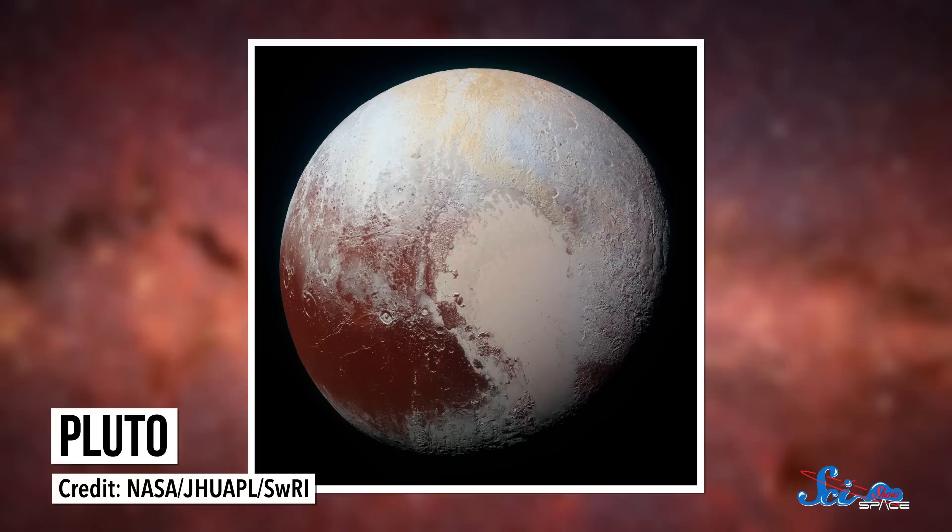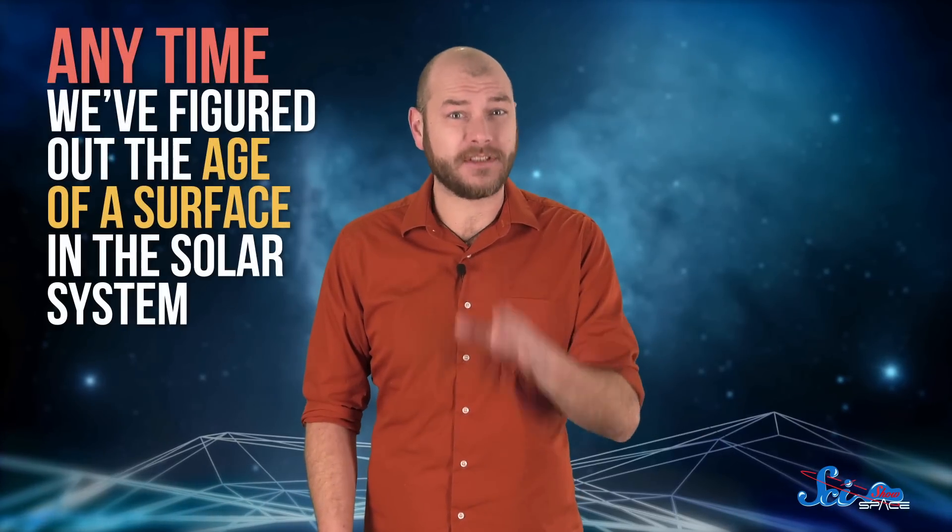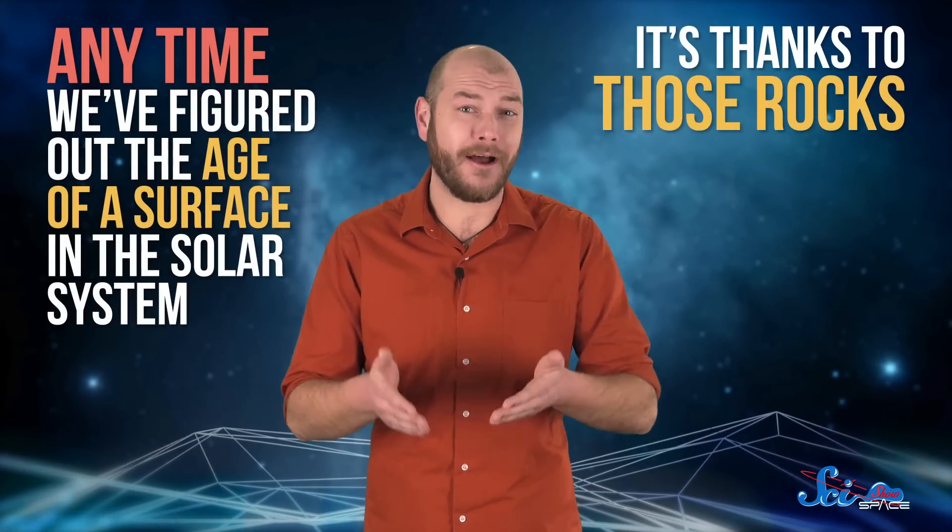When NASA's New Horizons probe flew by Pluto, the star of the show was an enormous icy plane in the shape of a heart. Six months later, we learned that the heart was no more than 10 million years old, which is practically yesterday compared to Pluto's 4.5 billion year history. What's even more amazing is that we only know this because astronauts brought a bunch of rocks home from the moon almost 50 years ago. In fact, any time we've figured out the age of a surface in the solar system, it's thanks to those rocks.